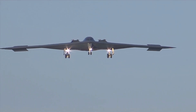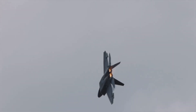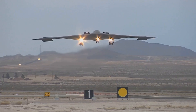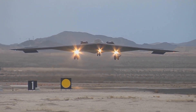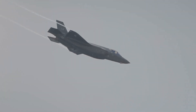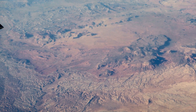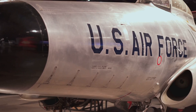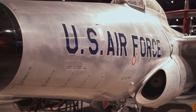The B-2 Spirit is a testament to American ingenuity and technological prowess — a marvel of engineering and a symbol of American air power. Its unique design, advanced stealth technology, and impressive capabilities have made it one of the most formidable weapon systems ever created. The B-2 has played a crucial role in shaping modern warfare, and its impact on military strategy will continue to be felt for decades to come. The B-2 Spirit is a true icon of aviation and a lasting legacy of innovation.